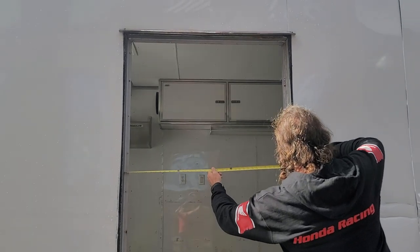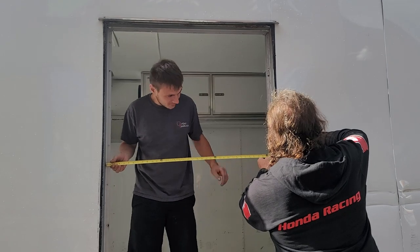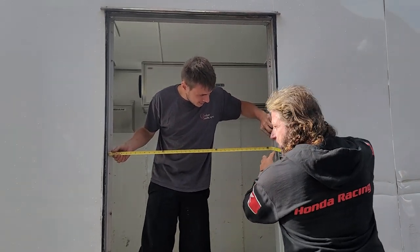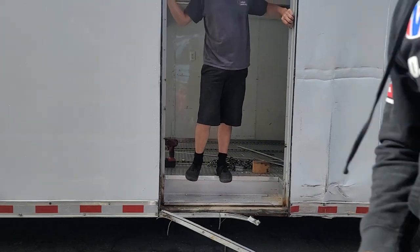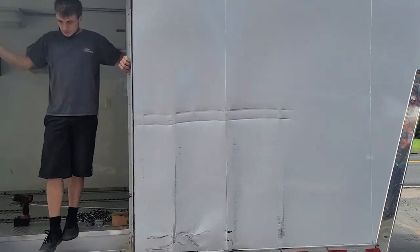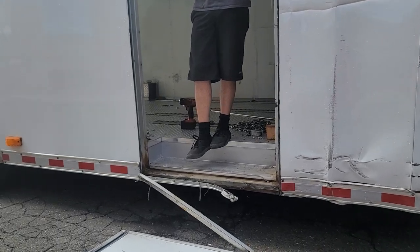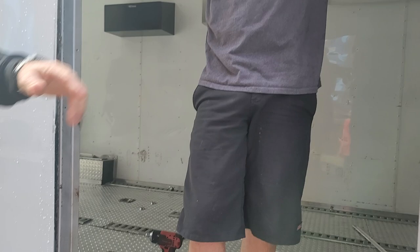We've got a rough opening here of 37 and a half — I think it was 37 and 7 eighths. Okay, let me get the paper here. We actually measured this. We had it off yesterday, and Tina said she needed a picture of the opening. So it is 37 and 7 eighths at the most narrow point. 37 and 7 eighths.